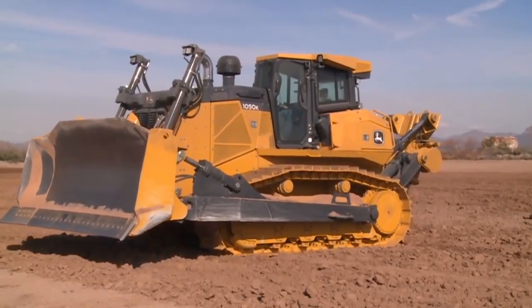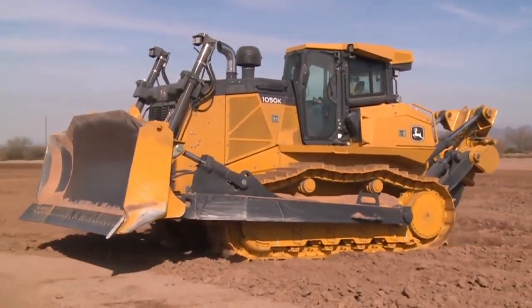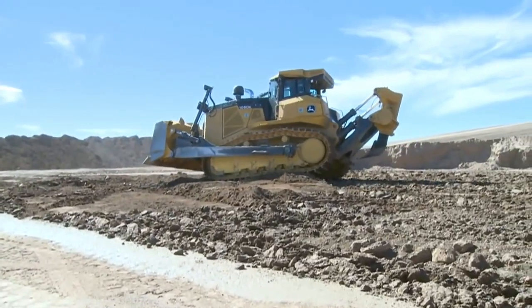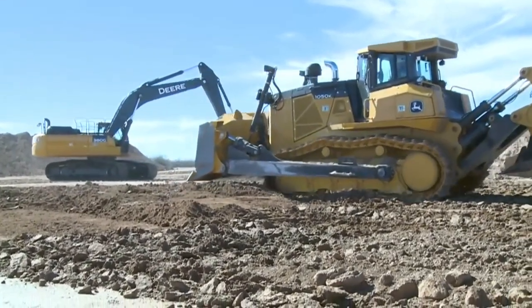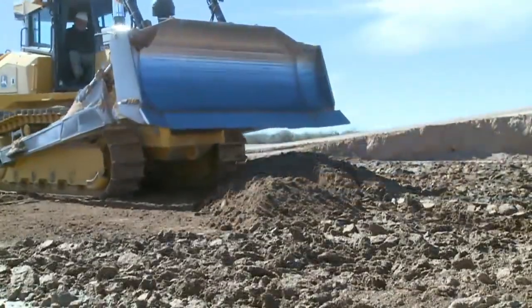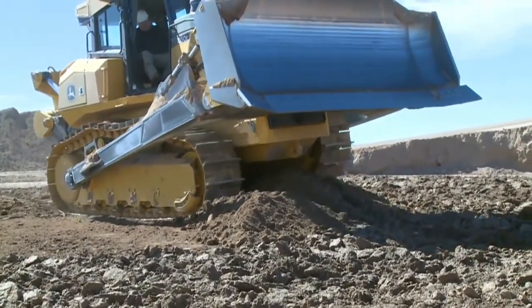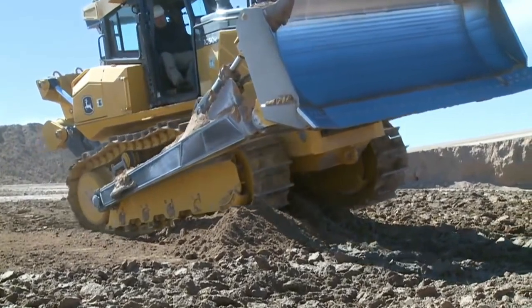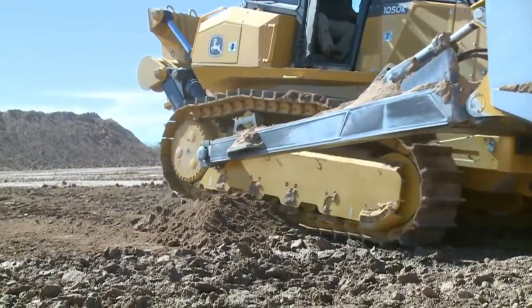The John Deere 1050K Crawler Dozer is number 4 on this list. The 1050K can accommodate a blade with a capacity of 32 cubic yards despite its 350 horsepower. A hydrostatic transmission system allows for automatic adjustments to speed and torque, and reduces the amount of material lost while cornering. Because of this, it is possible to actively adjust the digging and ripping conditions without stopping the action.